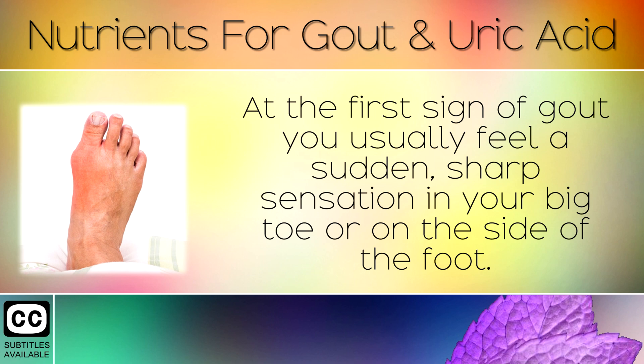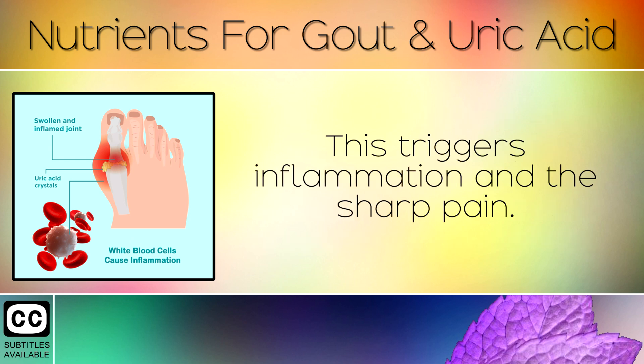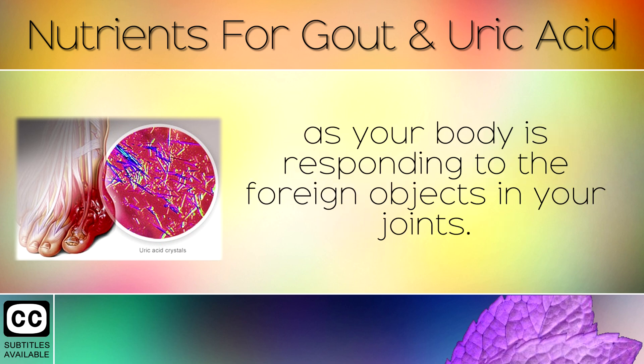At the first sign of gout, you usually feel a sudden sharp sensation in your big toe or on the side of the foot. What happens is, your white blood cells recognise and start attacking the uric acid crystals in your joints. This triggers inflammation and the sharp pain. It's not actually the crystals causing the pain, but the inflammation, as your body is responding to the foreign objects in your joints.